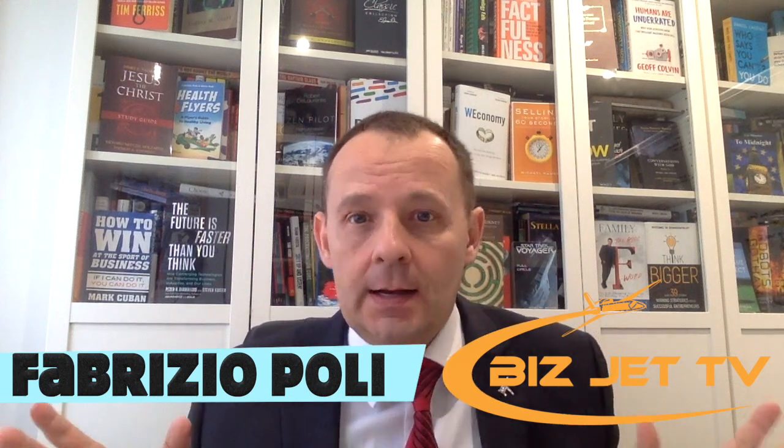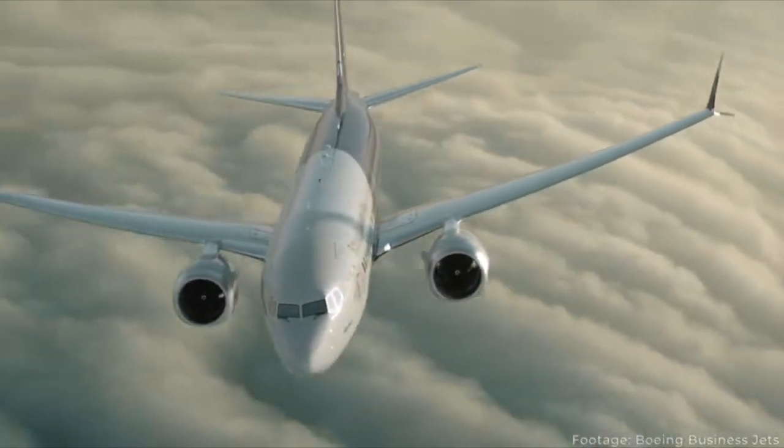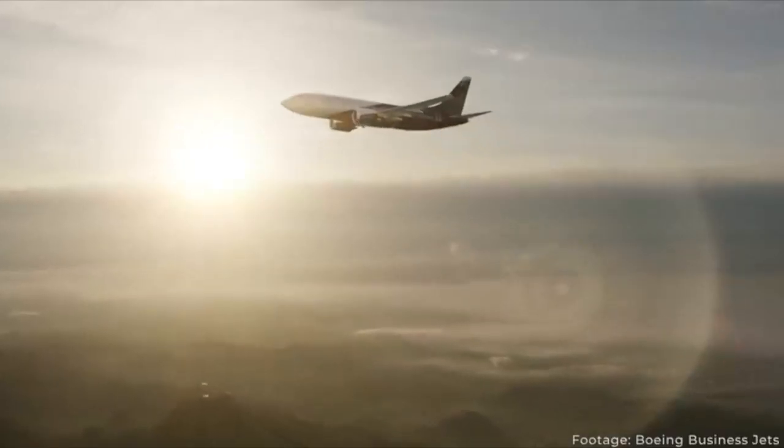For this exercise today we're going to be looking at three aircraft: the Boeing Business Jet, based off the 737 airliner. The BBJ1 is the most popular, based off the 737-700 — the shorter version, not the 800 which carries 189 seats. Then we're looking at the Gulfstream G650ER and the Global 7500 built by Bombardier.